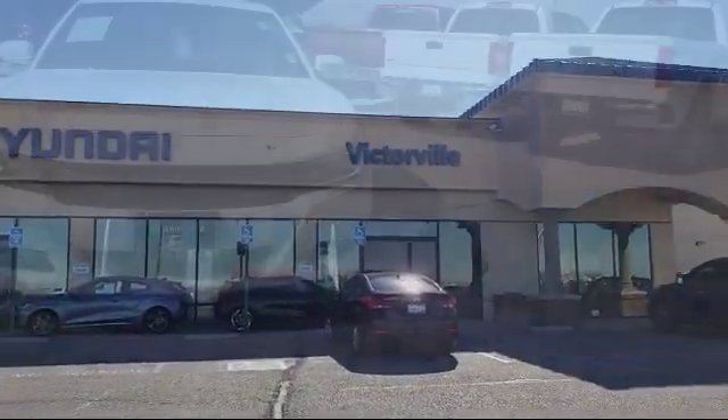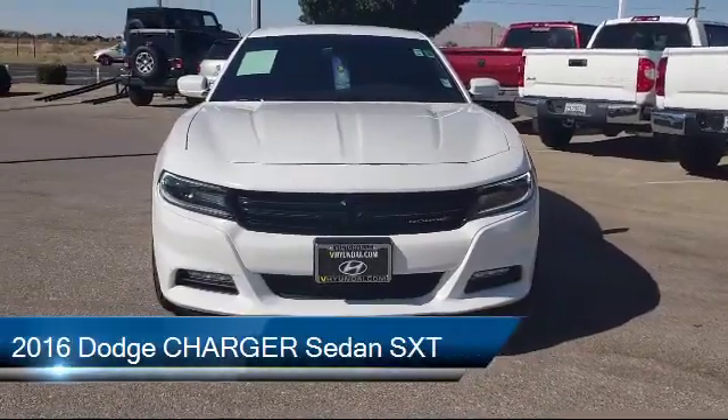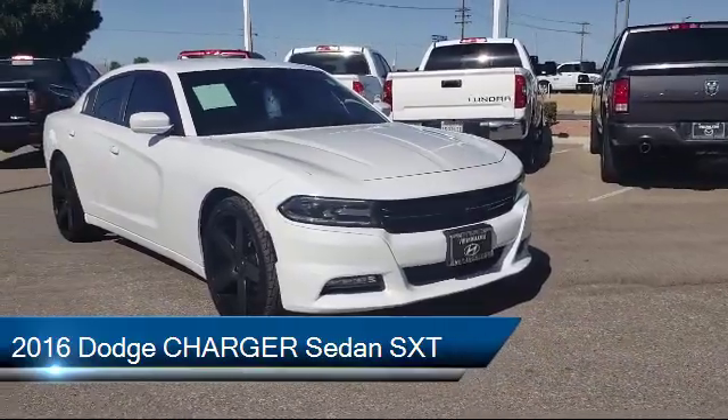Welcome to Victorville Hyundai, and here's a look at another one of our great vehicles from our inventory. It comes equipped with alloy wheels, keyless entry, and Sirius XM satellite radio.